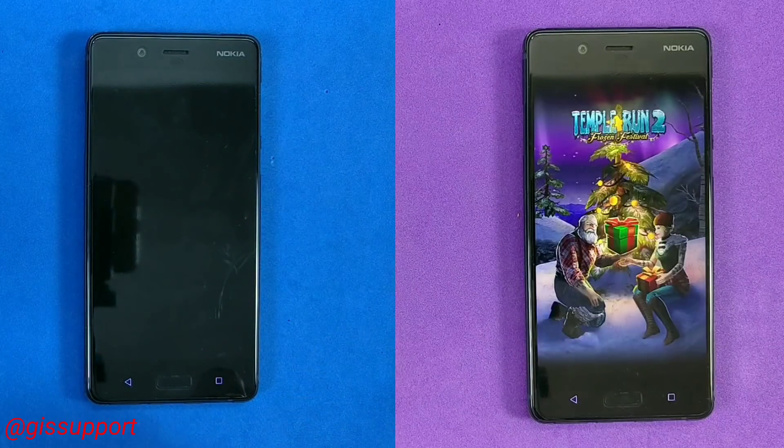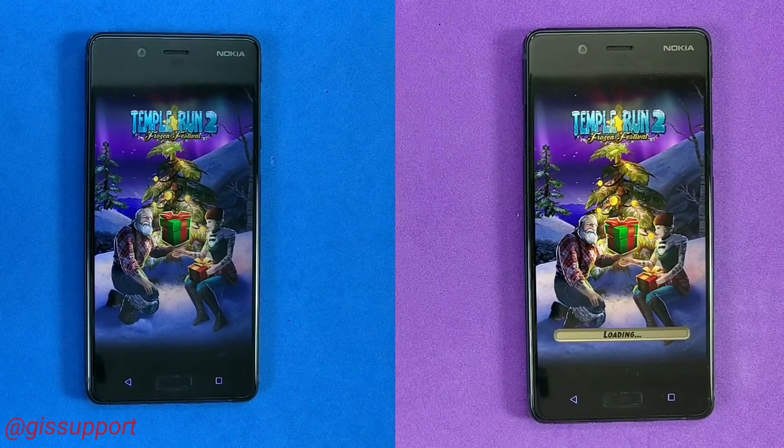The 8.1 update did not bring so many new features. It is just some performance improvements and minor tweaks — emoji changes, power management, and battery saving stuff. We are going to see all the new features that came with this 8.1 update, and these changes should be applicable for the Nokia 6, 5, and 8 and selected devices.